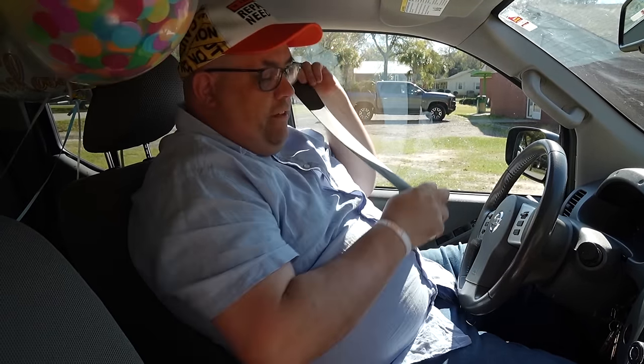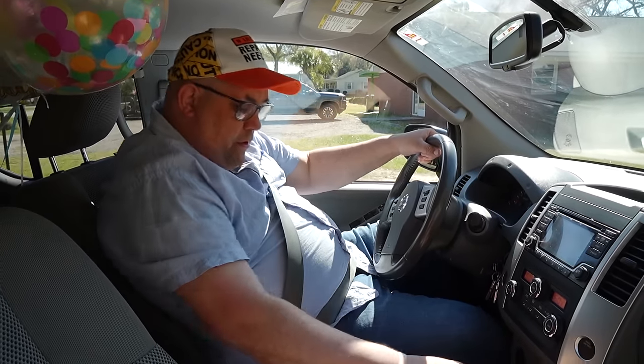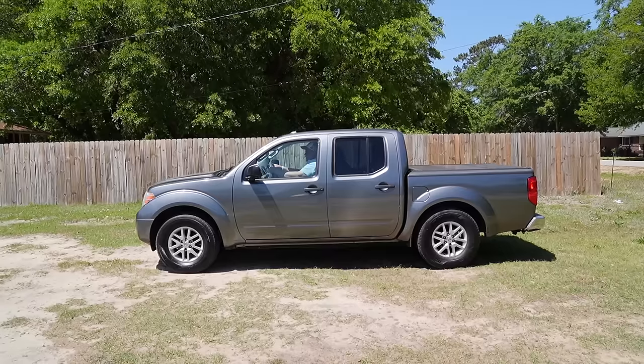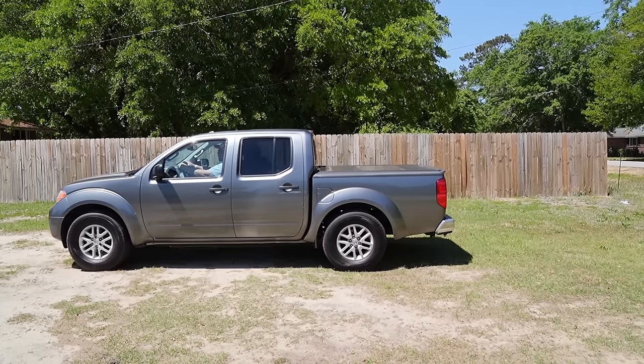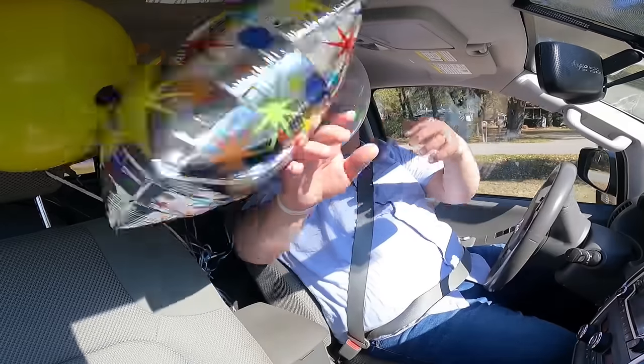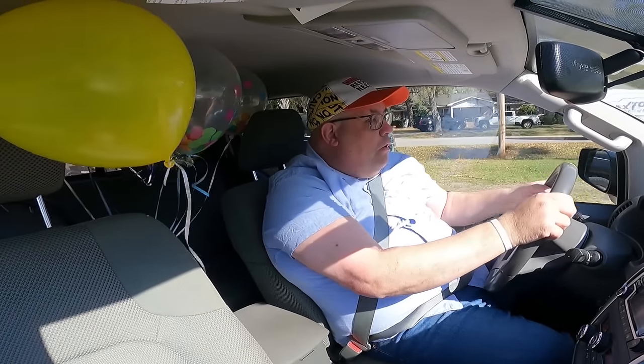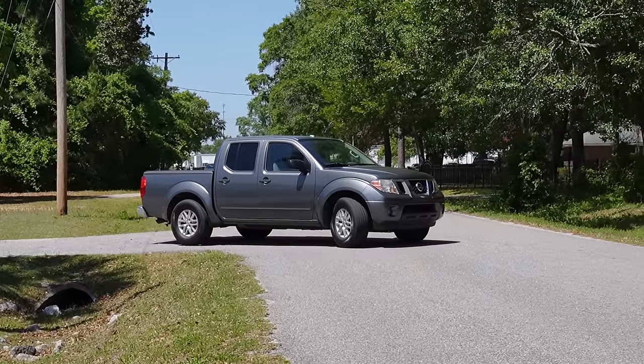Put my seatbelt on. Handyman Howe says safety first. Here we go. I can't wait to eat this cake. Wow, it looks yummy. This is gonna be a fun party.